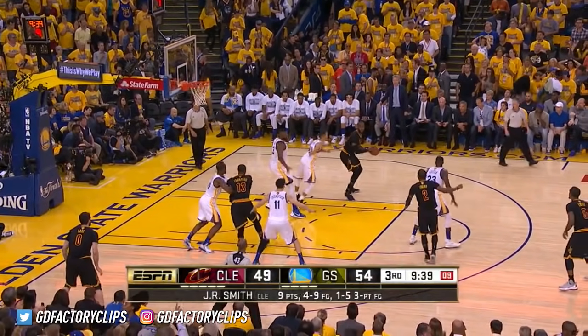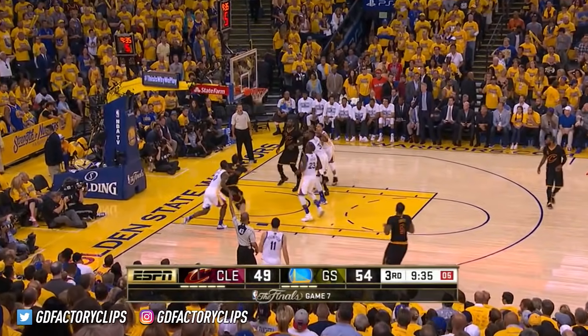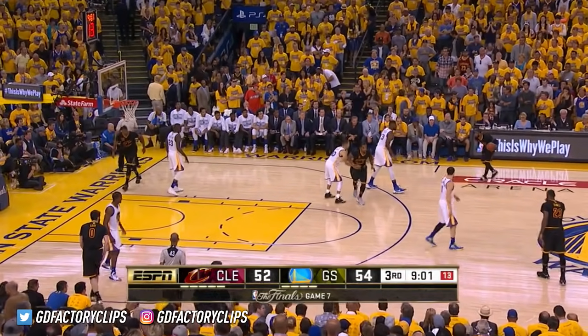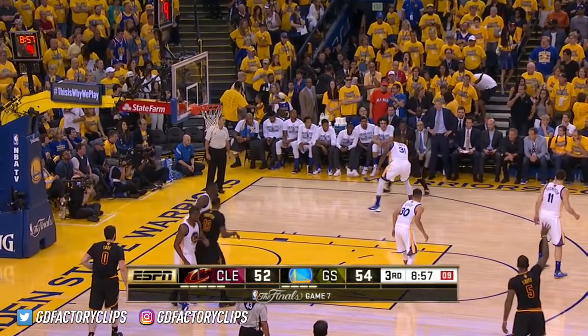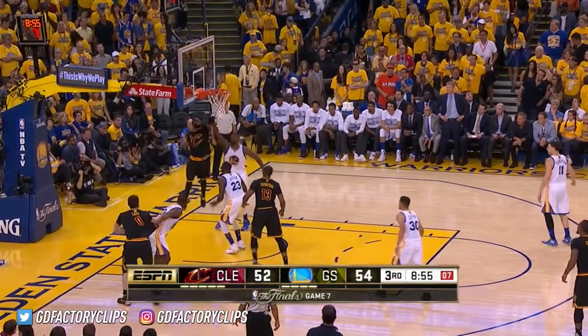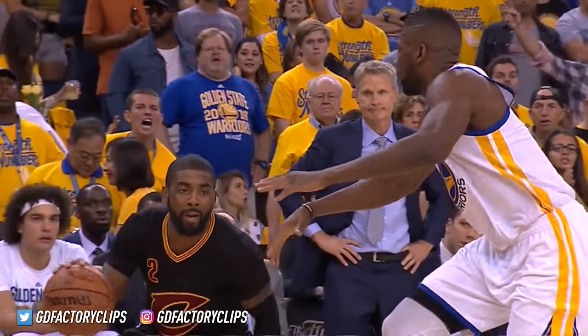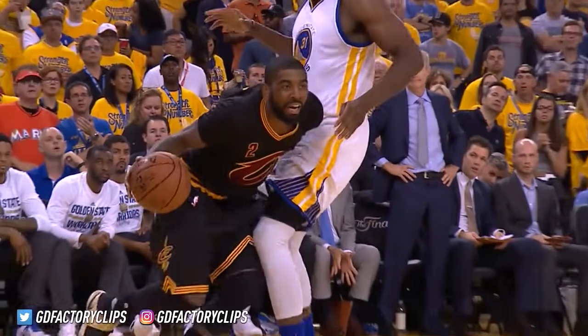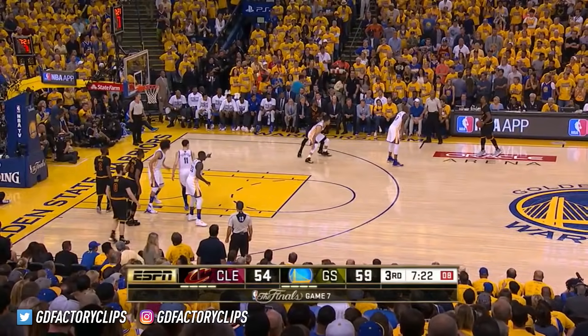Here to begin the third. Curry with three fouls. James passes it off. Smith another three — that's good. J.R. Smith back-to-back threes and eight points here to start the third quarter. Irving drives and finishes, and a quick timeout from Steve Kerr after Golden State had opened up their largest lead. The Cavaliers rattle off eight straight.